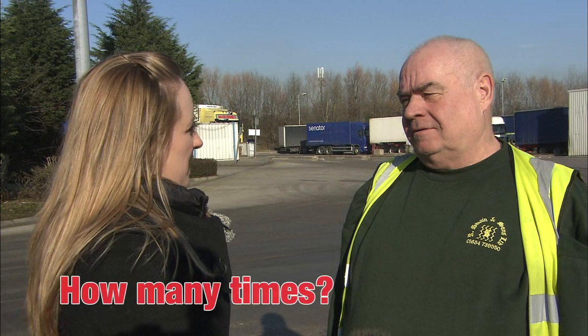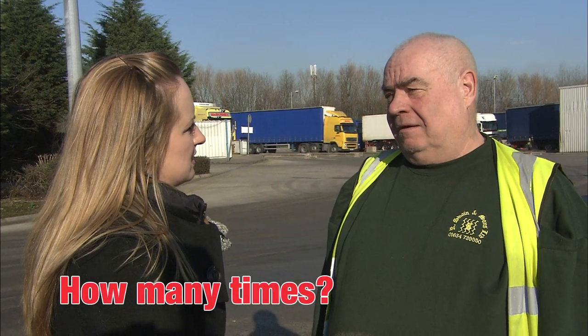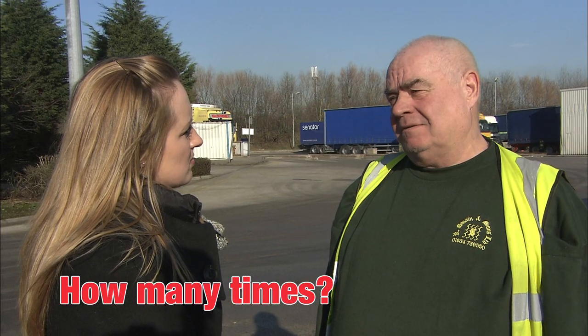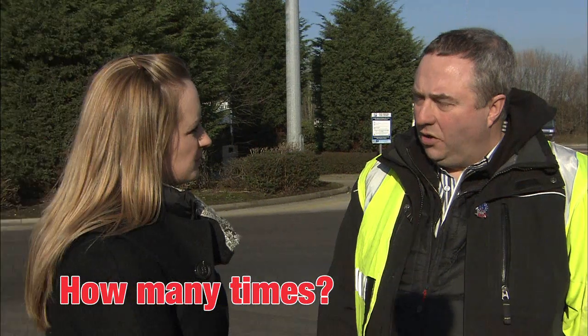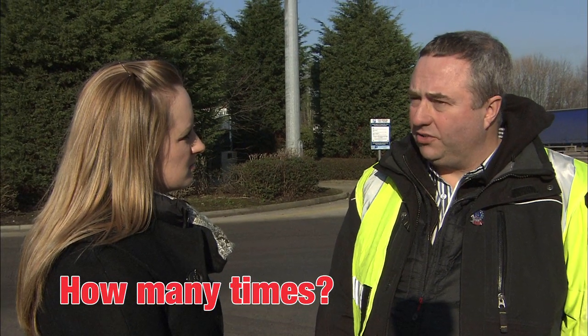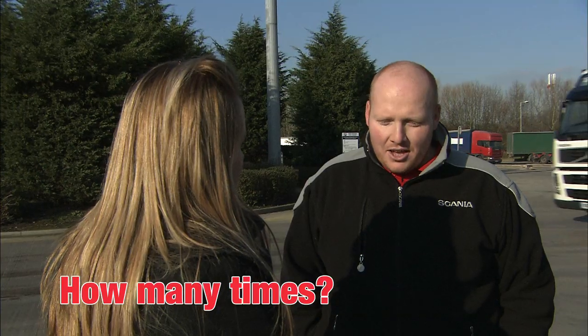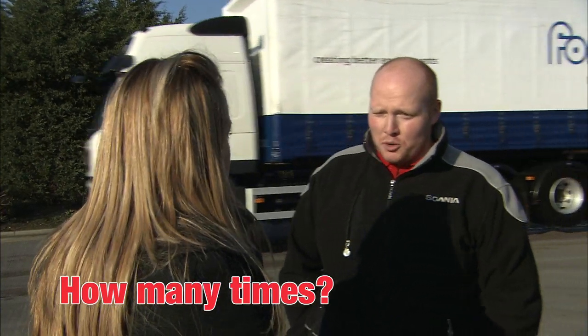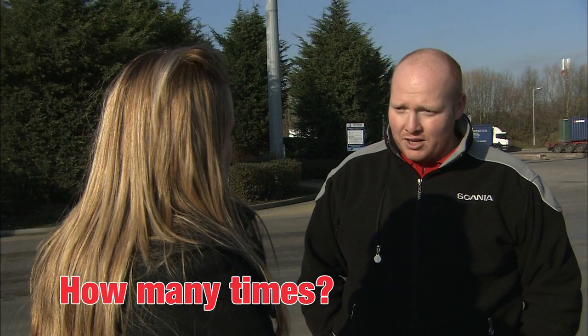So Patrick, you drive a curtain sider? On average, how many times a day do you think you have to open the curtain? On average two or three times. About twelve times. The times we open them tend to be on site, and therefore we'll open them backwards and forwards all day. Obviously depends on the distance you're doing, but if you're just doing the locals and your multi-drops it might be five or six times a day easy.